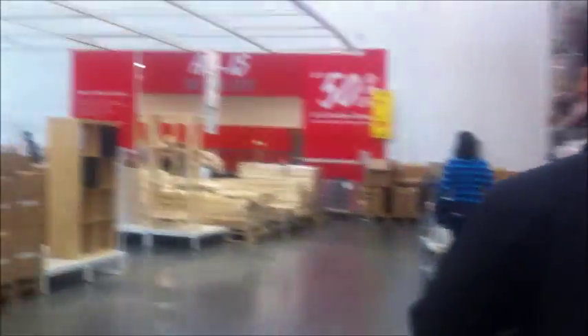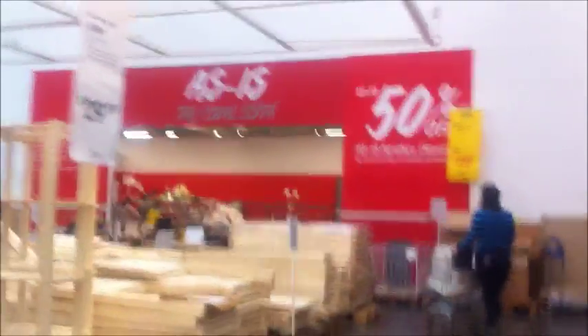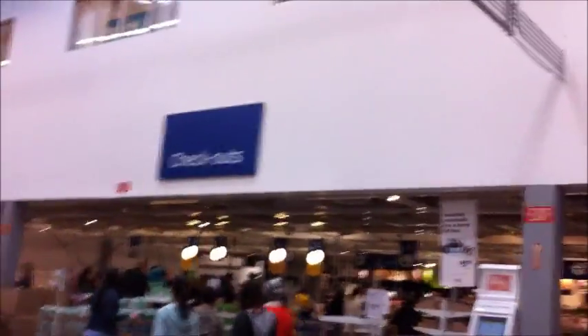Detour - we're going to check out the clearance section now. I've never been inside this one, but apparently you get the items as-is. I was looking at this white desk - it's $188, discounted 37% from the original price of $299. I think that's gorgeous, I love it. It's got drawers and storage. Now we're heading to the checkout line.